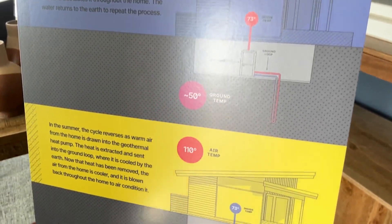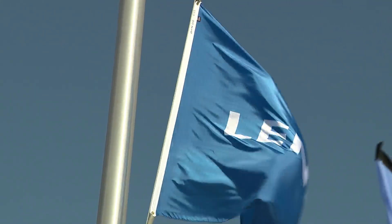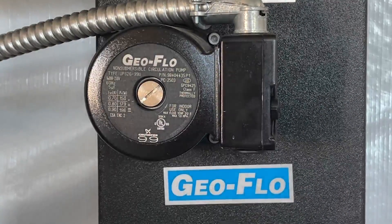Those challenges are less of a problem in new-build subdivisions. Dandelion Energy and Lennar Corporation, which is a home builder, they're teaming up to build 1,500 homes right here in Colorado equipped with geothermal heat pumps.